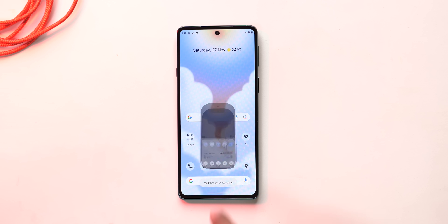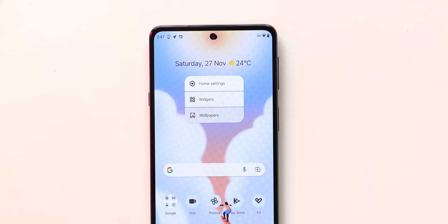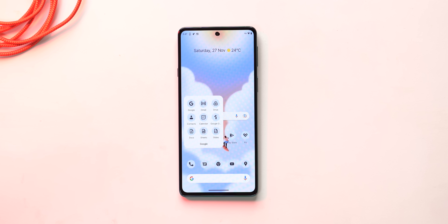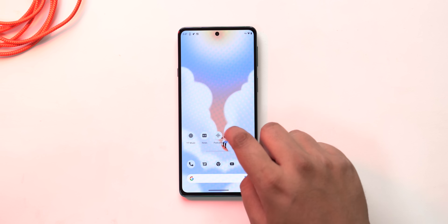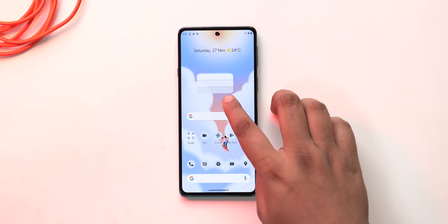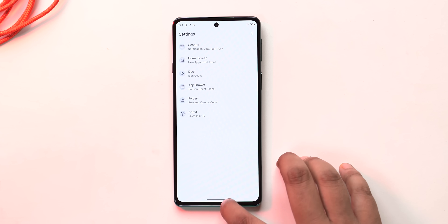I can just change the wallpaper and see how the accent changes — be it on the app drawer, the pop-up menu on the home screen, the folders, etc. Now this is the launcher so it's not as elaborate as proper Android 12, but it's nice if you want to get a slight taste of Material You. Plus, Launcher 12 is feature-packed and it's free.